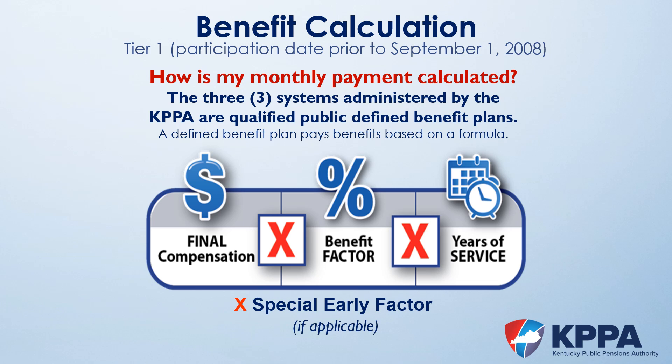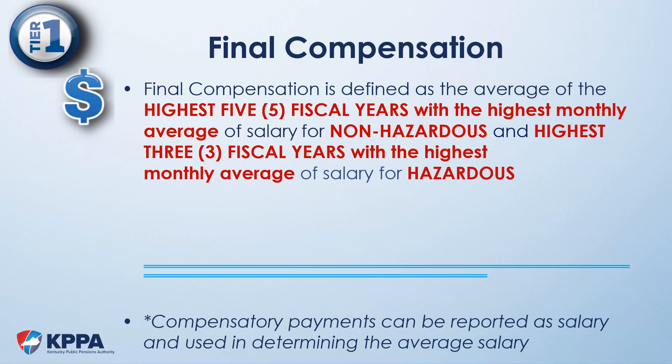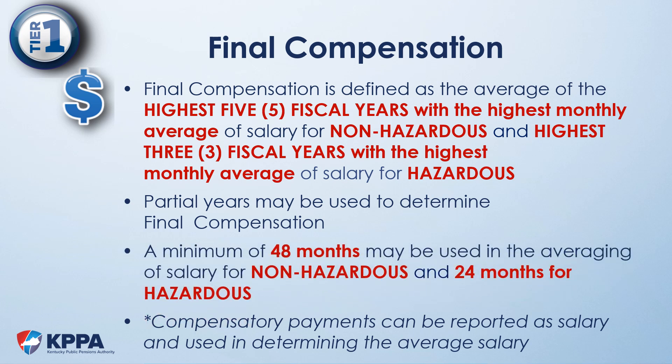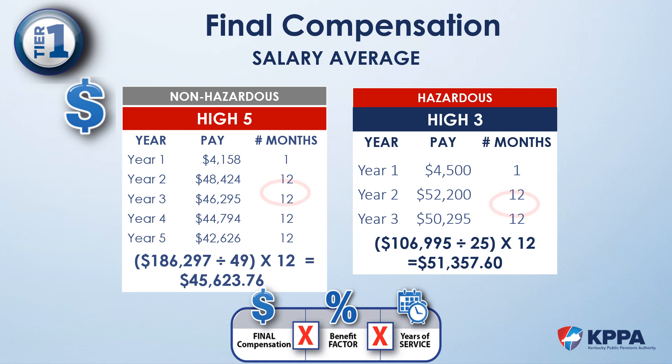Final compensation for Tier 1 non-hazardous members is the highest five fiscal years of service, and for hazardous members, it's the highest three fiscal years. To determine the highest salaries, we use the fiscal years with the highest monthly average. Partial years can be used in determining the member's final compensation. Notice fiscal year 1 for both the non-hazardous and hazardous examples — both only have one month of service, and the wage is represented in the calculation. We'll come back to why that's important in just a moment.